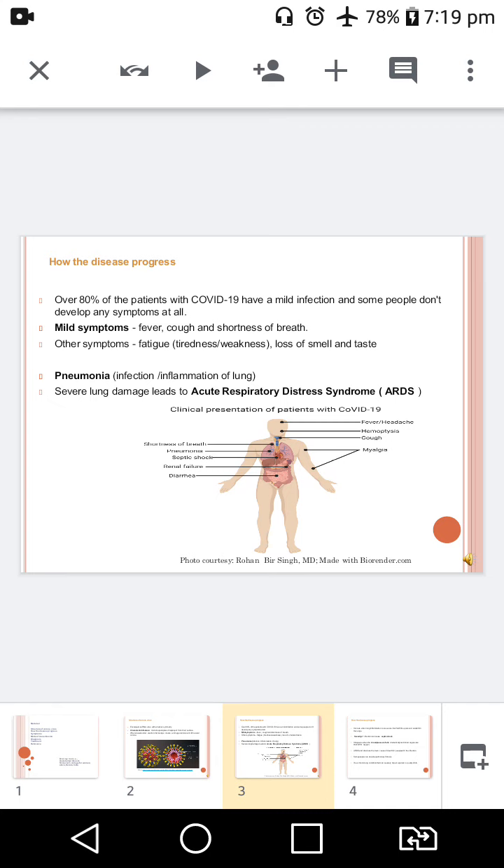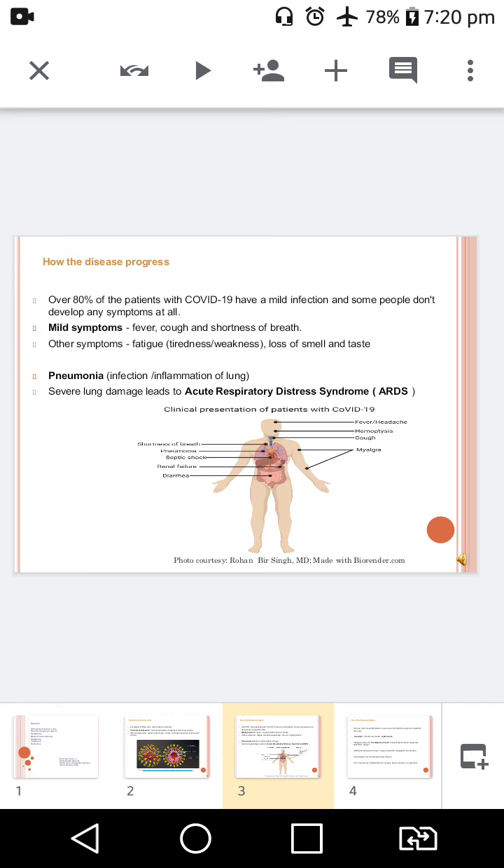In severe cases, it leads to pneumonia. And if there is severe lung damage, that can cause acute respiratory distress syndrome, or ARDS. ARDS occurs when lung inflammation is so severe that fluid fills up around and within the lungs.